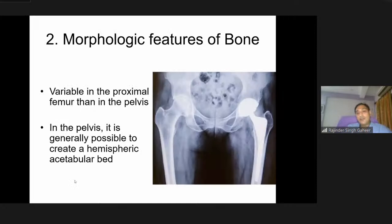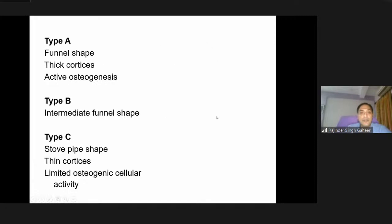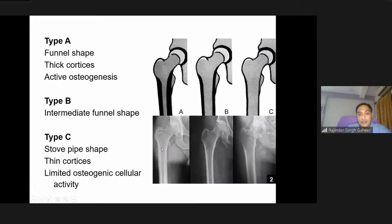Looking at morphologic features of the bone: the proximal femur is quite variable in shape and morphology. On the pelvic side, it is generally possible to create a hemispheric acetabular bed and implant the cup. For femoral morphology, we use the Dorr types, which depend on cortical thickness, the canal-to-calcar isthmus ratio, and osteoblastic cellular activity. Dorr type A is funnel-shaped with thick cortices and active osteogenesis; type C is stovepipe-shaped with thin cortices and limited osteogenic activity; type B is intermediate.